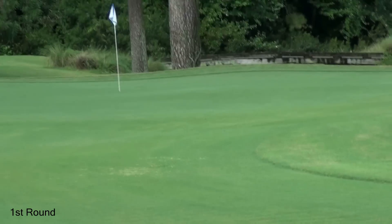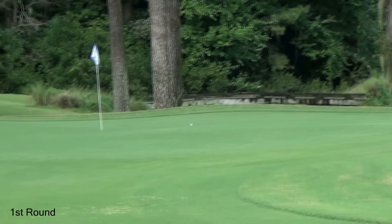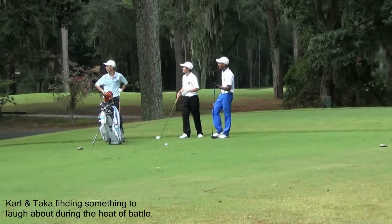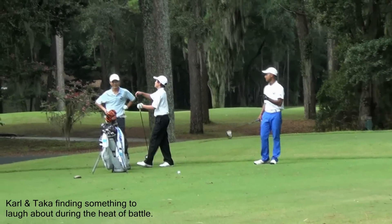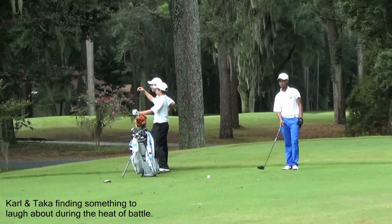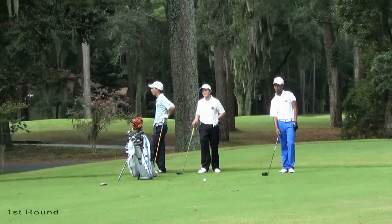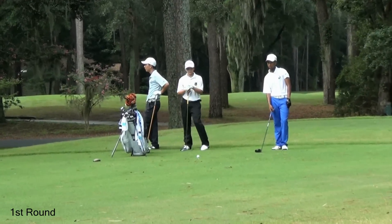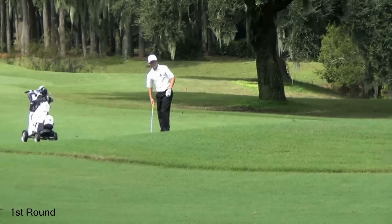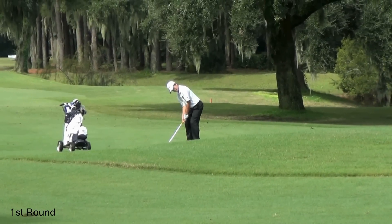That looks good. Let's see how he goes. He's giving himself a good look at birdie there. So Carl is about 10 yards close and he's generally extremely good with these short irons.